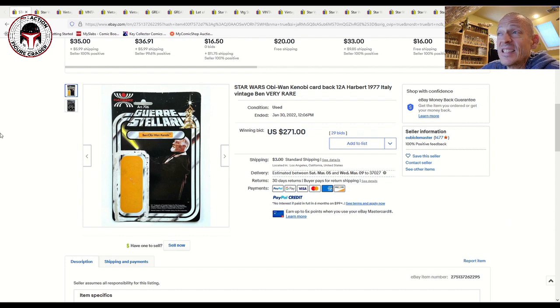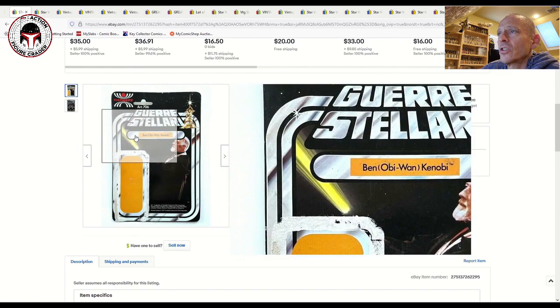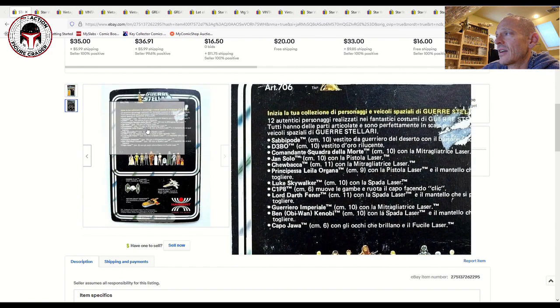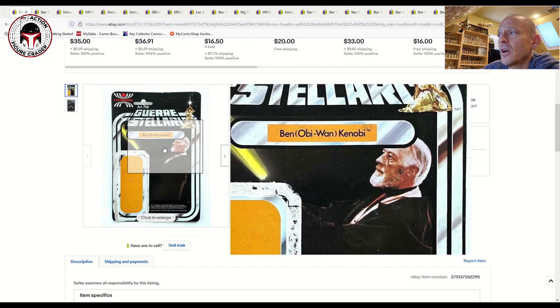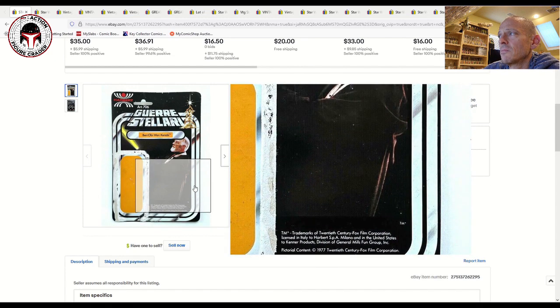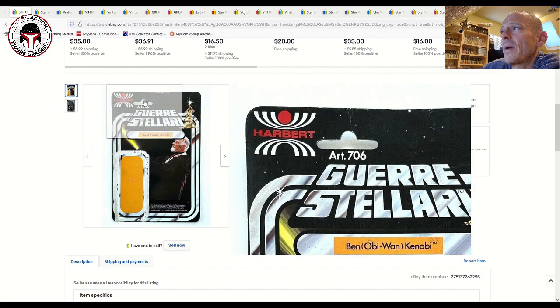First up is a 12-back Harbert 1977 Italian market card back — a beautiful 'Guerra Stellari' Ben Obi-Wan Kenobi. A lot of card back prices are tied to a couple of things: whether it's a foreign market card, like this beautiful Italian card with Italian language on the back, and condition. If the proof of purchase is cut out, or the front is heavily ripped, or there's writing on it, those all affect price negatively. This one is super clean — the blister was removed fairly cleanly.